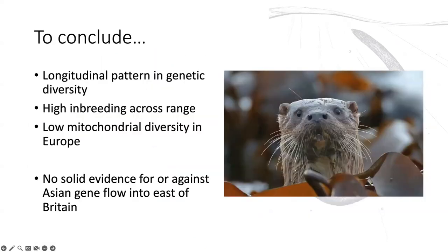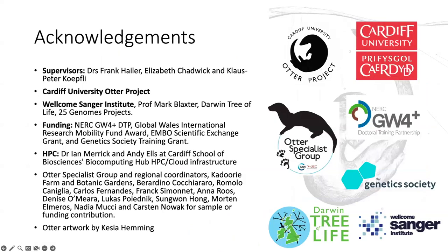To briefly conclude: we see a longitudinal pattern in diversity, but inbreeding doesn't follow this pattern. We also see very low mitochondrial diversity across all of Europe, and we don't yet have evidence for an Asian gene flow signal — but there are lots more things we could do to try and answer that question. Thanks to everyone involved in the sampling, funding, and other parts of this work.